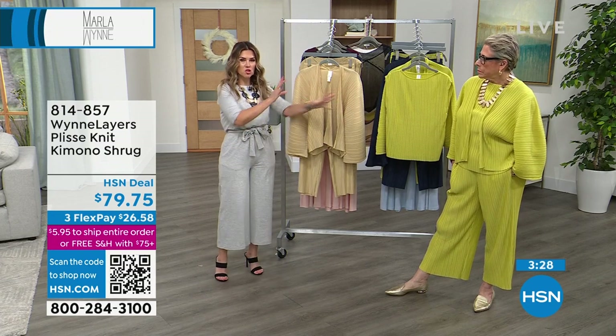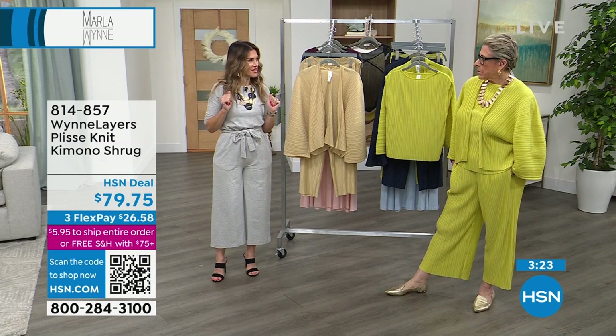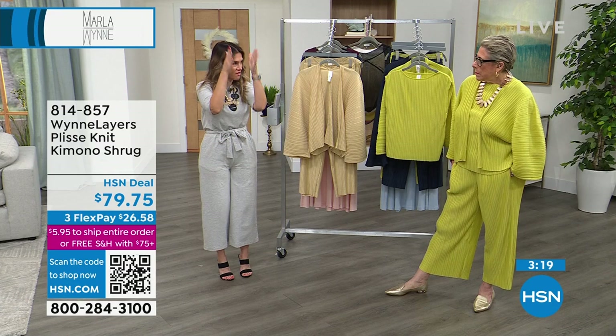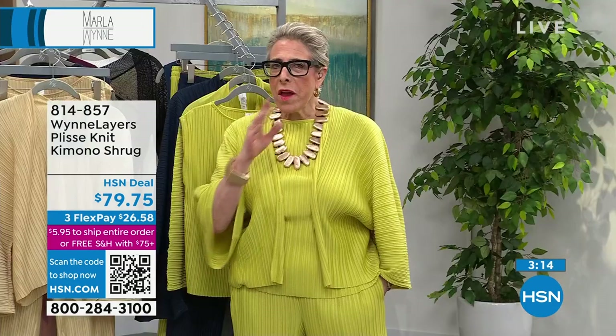When you buy multiple pieces in the same fabric and the same colorways, I was told: put them in different parts of your closet so that you will wear them independently rather than only thinking of them as a one-together look.